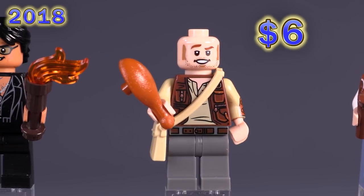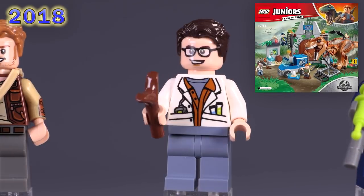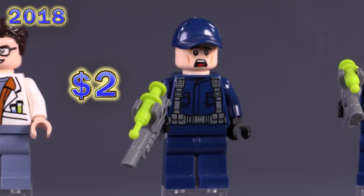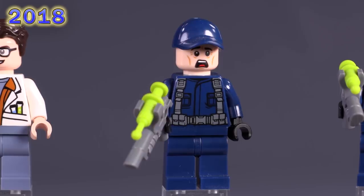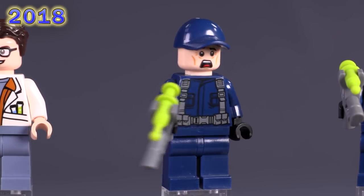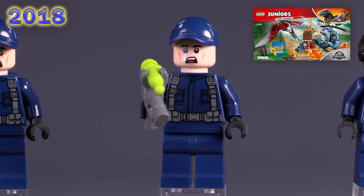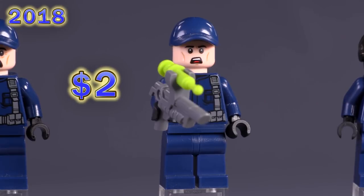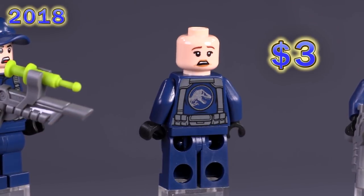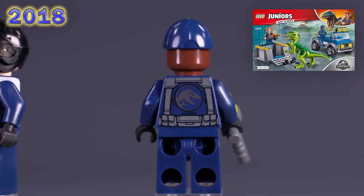There were also some Juniors sets that came out for this theme. There's a scientist — decent prints — from the T-Rex Breakout set. He has an exclusive torso print and shares a face print with Justin Hammer from the year before. The same set has another guard with simpler exclusive guard printing than the Jurassic World ones — super cheap, and his face was only used on one other minifigure head from Overwatch. The Pteranodon Escape had a guard with almost the same expression, only slightly confused. Then a female guard or pilot with an aviator cap — slightly more expensive, with a face shared with Aaron Gilbert, a third Ghostbusters reference. Finally one more guard from the last Juniors set, and that's it for 2018.